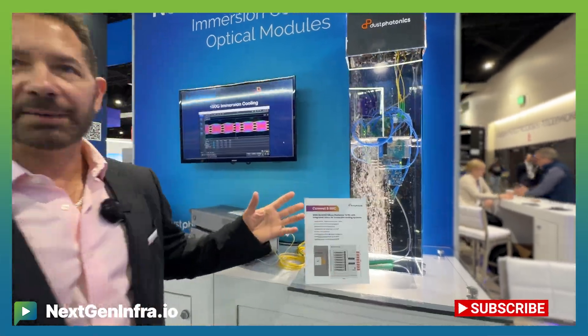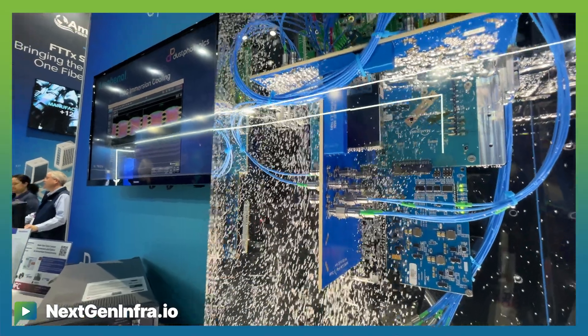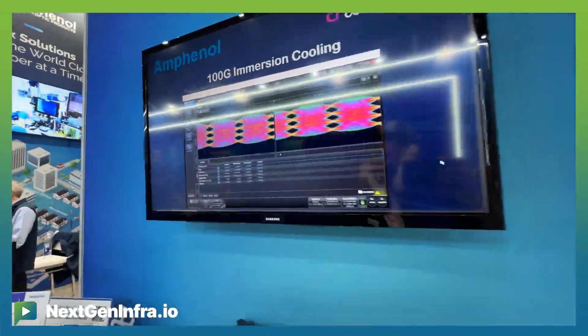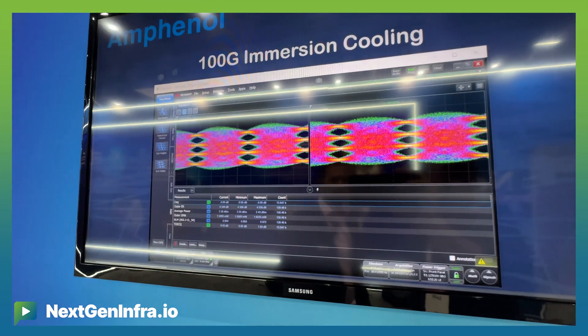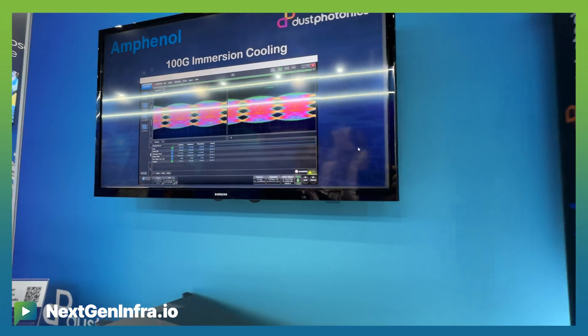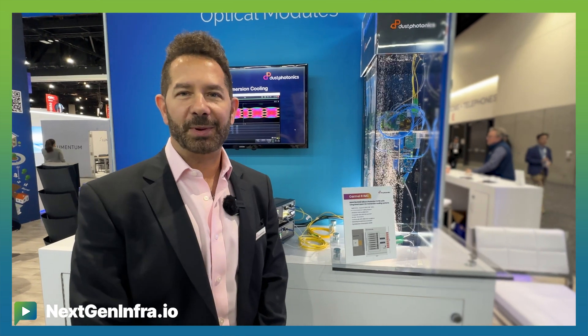What we see here is a live demo where we can see very good optical performance of our product. We already have one customer that has been deploying this in a full product, and we're looking forward to doing it with Amphenol and also some others.